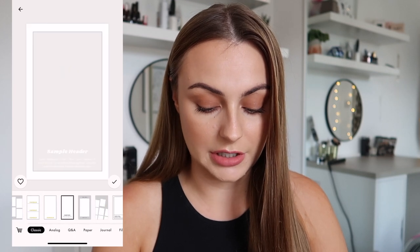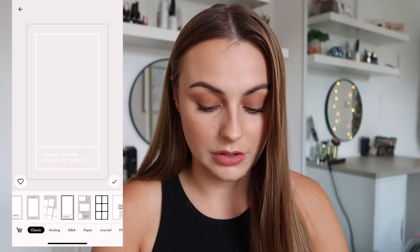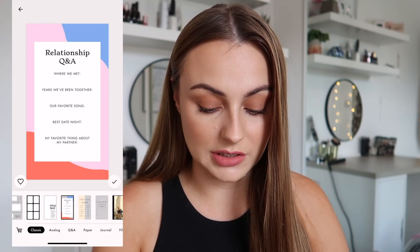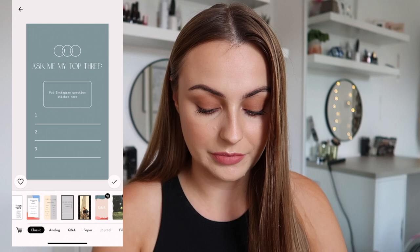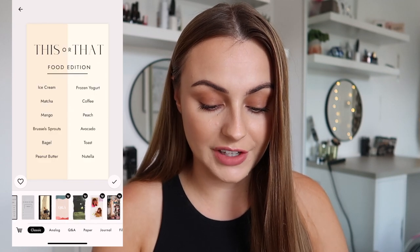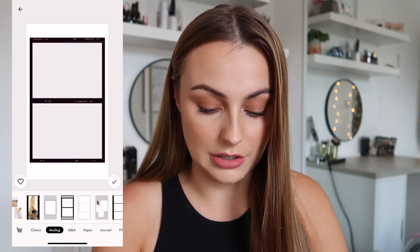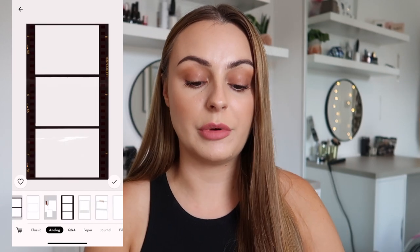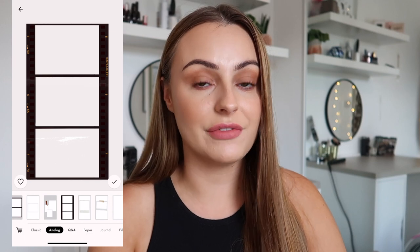There are loads of different types — there are even some of those cute little ones people do on Instagram, and some which look sort of like film, which are the ones I like to use. I currently just use the free version and I'm really happy with what you can get for free. I'll probably eventually get around to purchasing a few of the packs because I think they're really lovely.